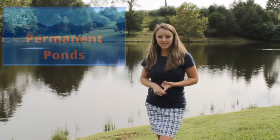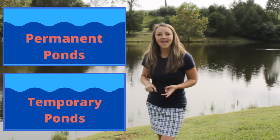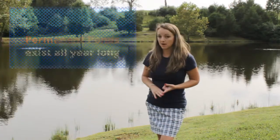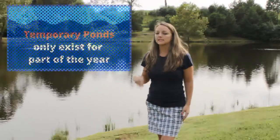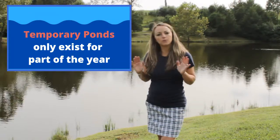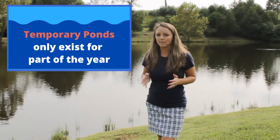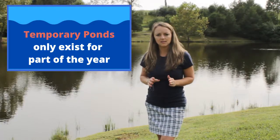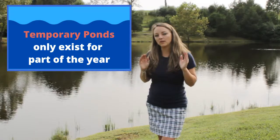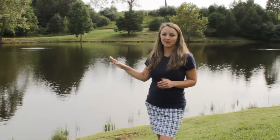There are two types of ponds: permanent and temporary ponds. Those are big words — can you say them with me? Permanent and temporary. Permanent ponds last all year long, whereas temporary ponds only last for part of the year and only a few seasons. Most of those usually dry up in the summer when it's really hot out. This pond is here all year long, and it's permanent.